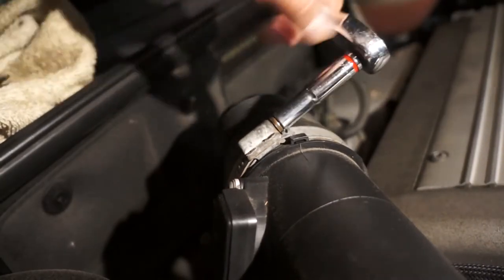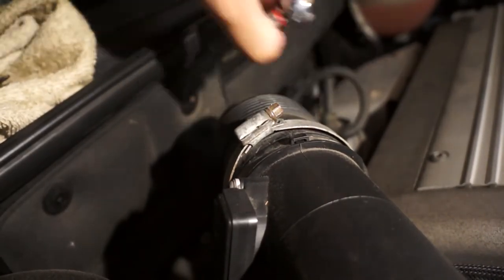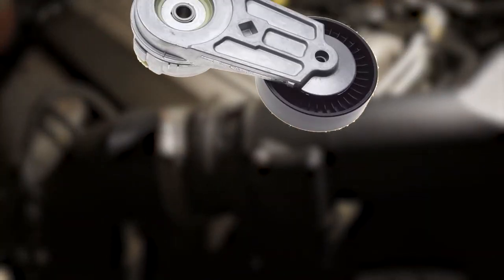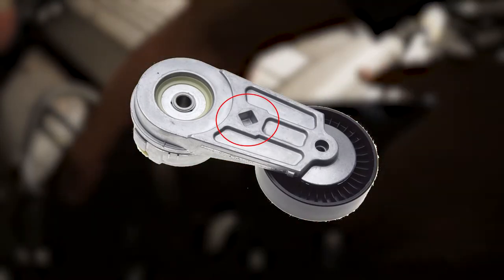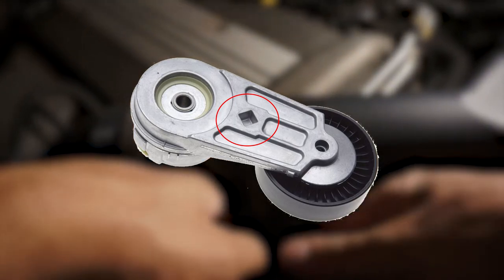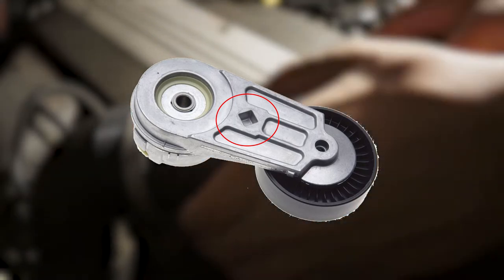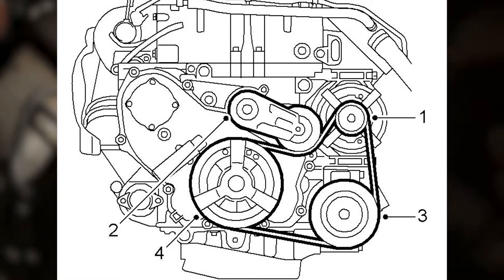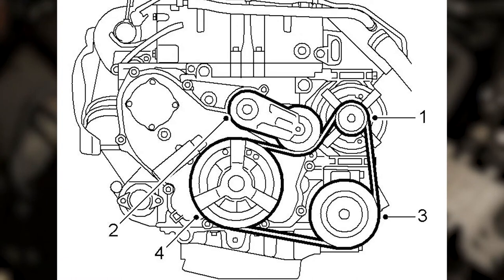Now it's time for the belt. I don't have the tensioner tool and I'm gonna try to do it without it. On the tensioner for this car, there's a spot where a 3/8 inch drive ratchet can fit. The belt is located on the left side of the transversely mounted inline 4. If we look at it facing the left side, we can see only a few points the belt goes around: the crankshaft pulley, AC compressor, alternator, and finally the belt tensioner.